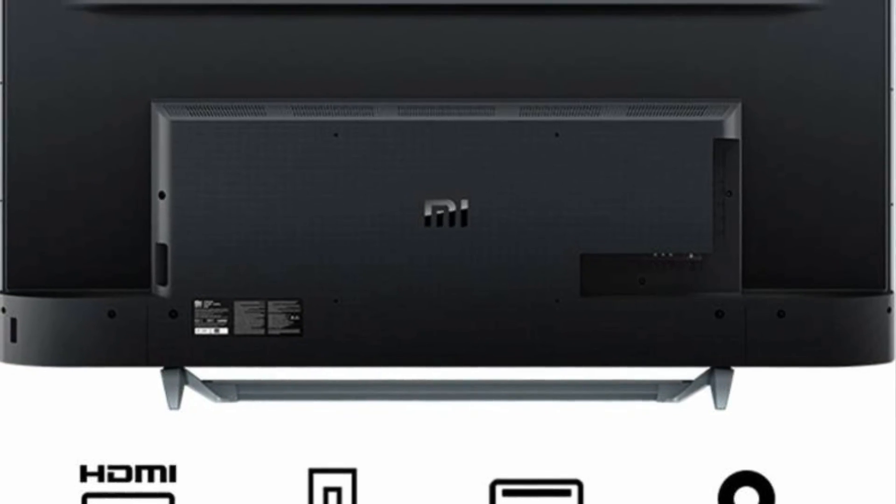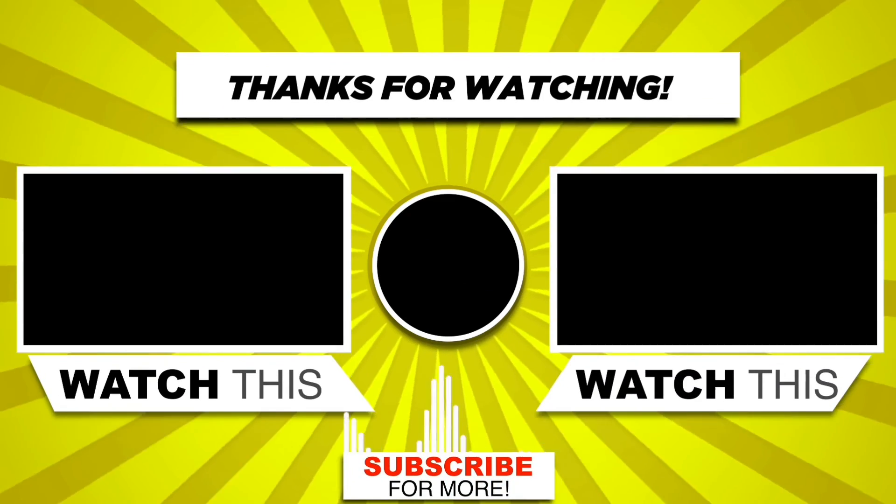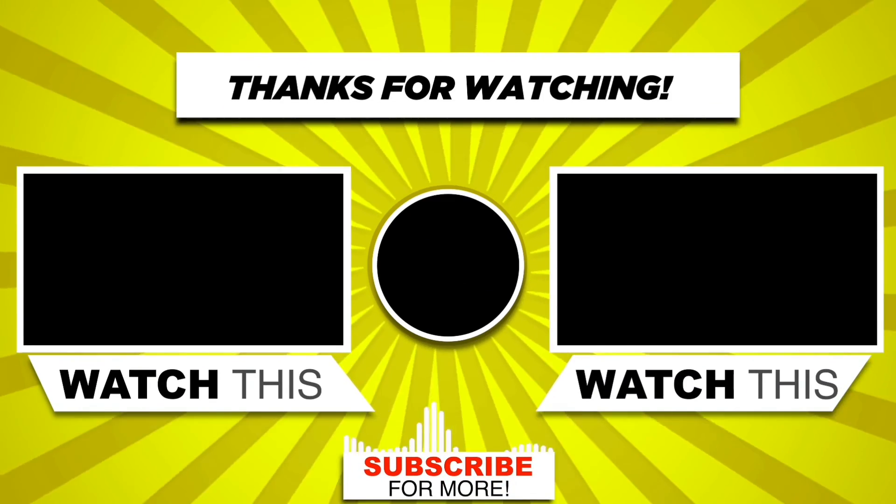For more information, check the description link. Thanks for watching — don't forget to like, comment, and subscribe.